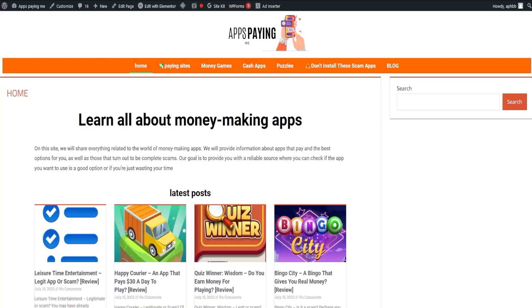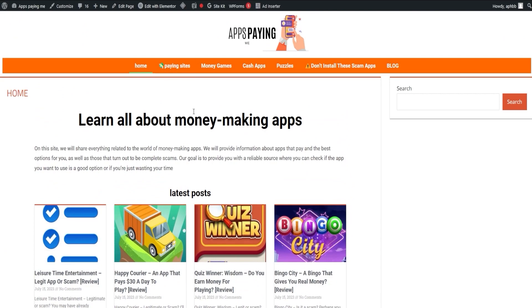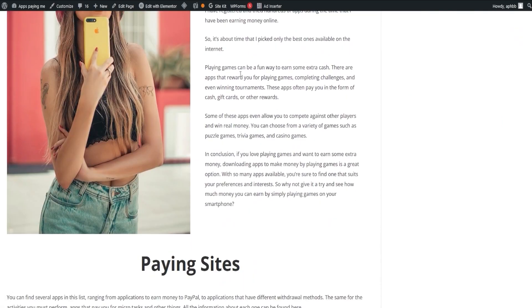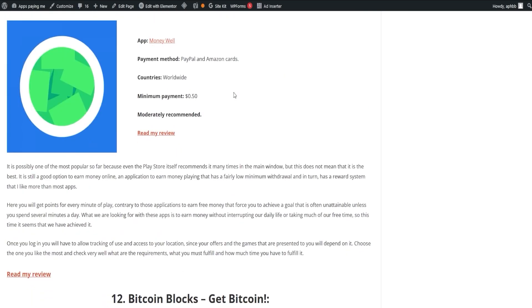Thank you for watching our video where we explored and demystified whether certain applications truly pay. If you're feeling a bit mixed about some of these applications, we're here to help. We have a helpful tutorial which we will share towards the end of this video. Now let's shift our focus towards our webpage, appspaying.me. As the name hints, it's all about showcasing the apps that truly pay out. The link is down in the description and in the pinned comment. Our first order of business is the list of paying apps — a wide range you can choose from, offering a variety of options. The list is always current, so you never miss out on any paying opportunities.